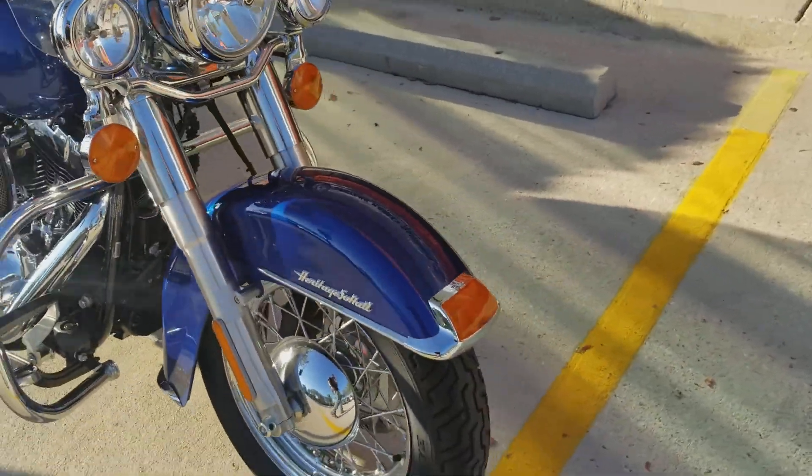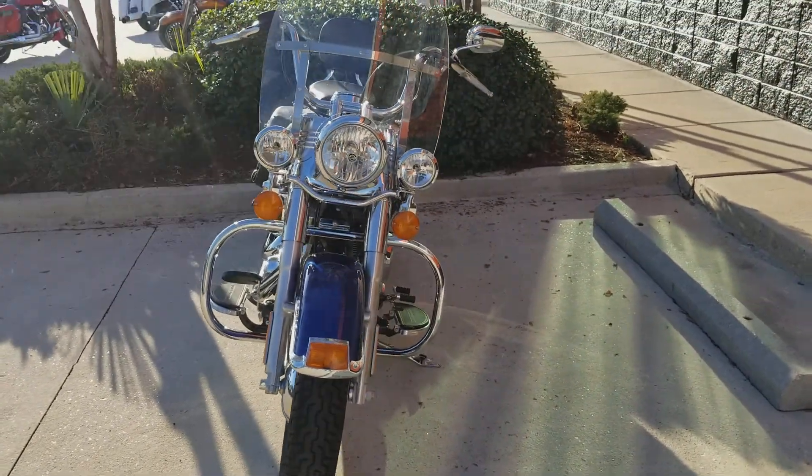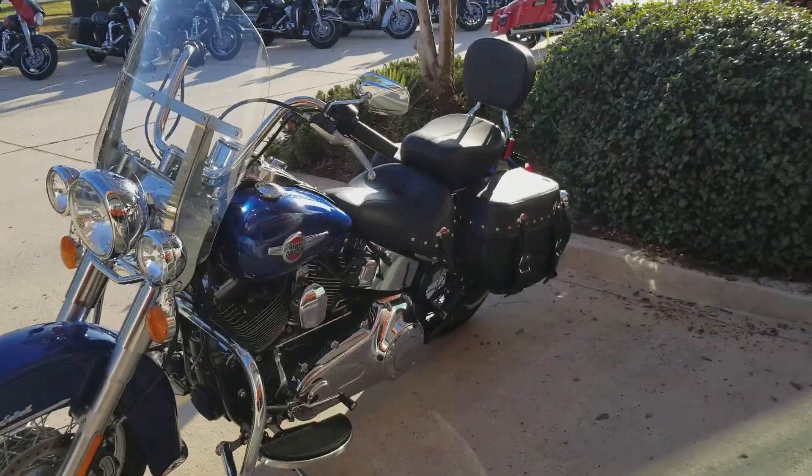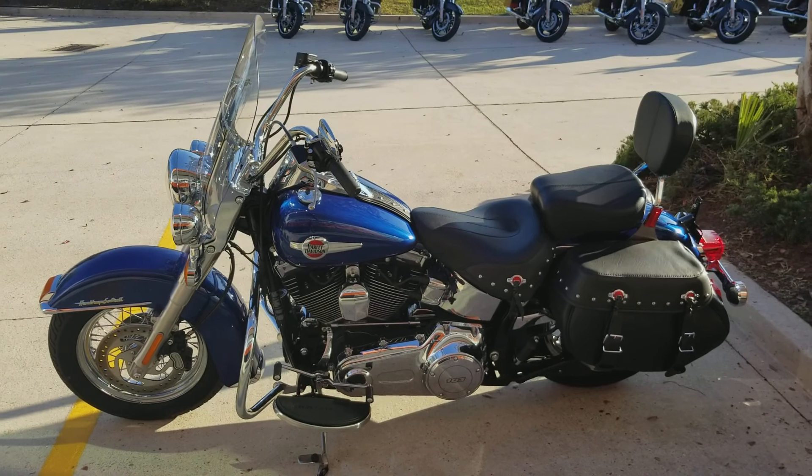Really, really nice bike. Anybody looking for a Heritage Softail, this is it. This thing's pretty much brand new and it's already got the full Stage One on it, ABS, and cruise control. What else could you want in a really nice Heritage Softail?